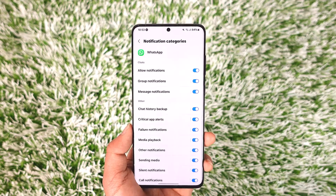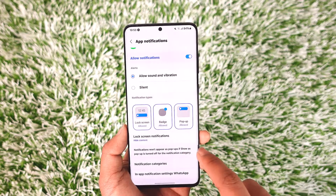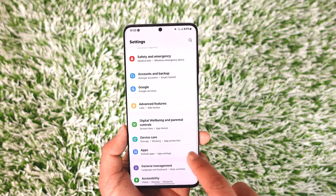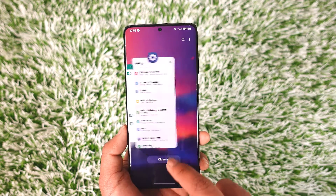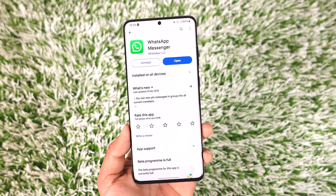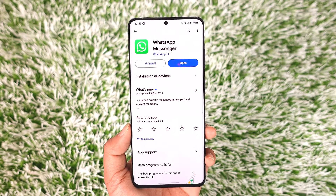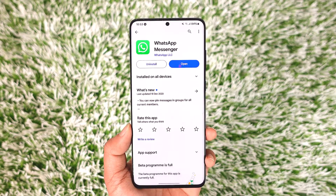You can also customize the notification categories that you want or don't want to receive. This way you should be able to solve the delayed WhatsApp notifications on Android. Hope this video was helpful. If it did help, make sure to leave a like and subscribe to our channel. If you have any questions, feel free to leave them down below. Thank you for watching and see you in the next video.